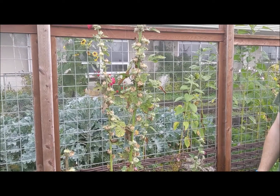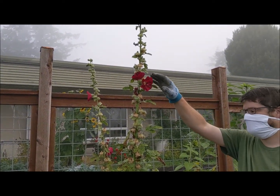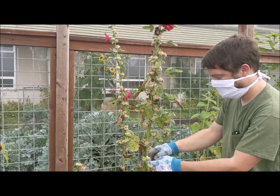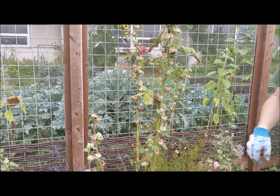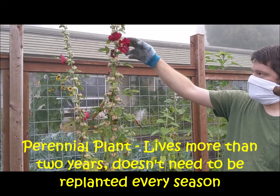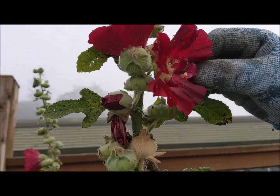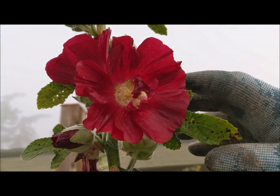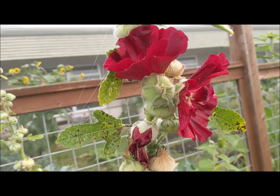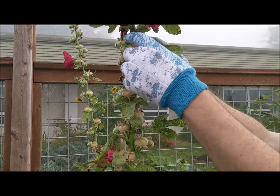One of the things we're going to be doing today is spending some time working on our hollyhocks. Does anybody know why they look like this? We have a few flowers left on the hollyhock, but why do they have these little pods? Hollyhocks are a perennial flower — they come back every year. They put out these beautiful, silky soft flowers with lots of pollen on the inside. In the spring and summer you're going to see a lot of bumblebees and pollinators on the hollyhocks.